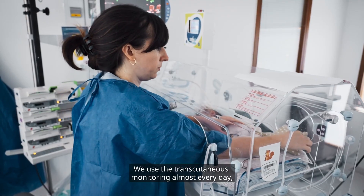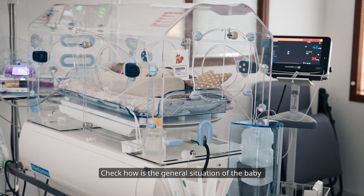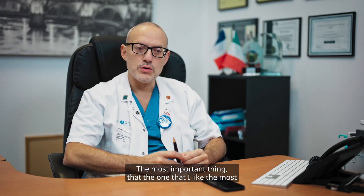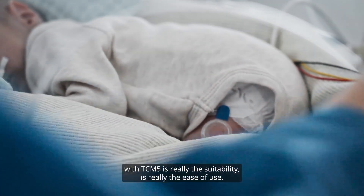We use the transcutaneous monitoring almost every day with the aim of tailored ventilation, to check the general situation of the baby and try to spare as much blood as possible. The most important thing, the one that I like the most with TCM5, is really the suitability and the ease of use.